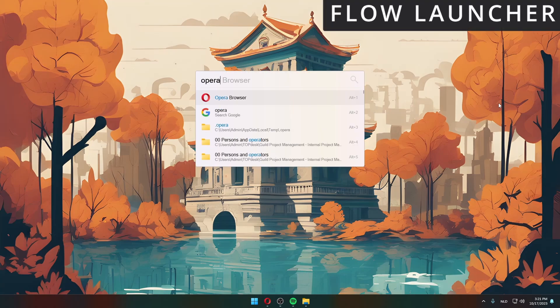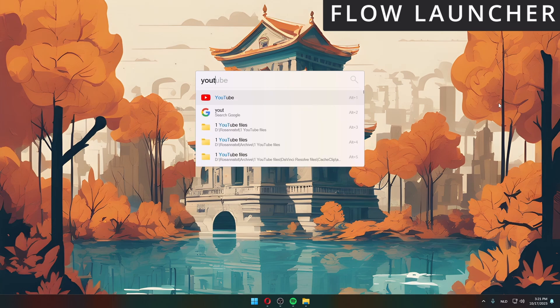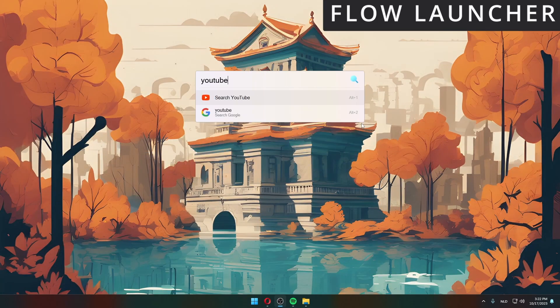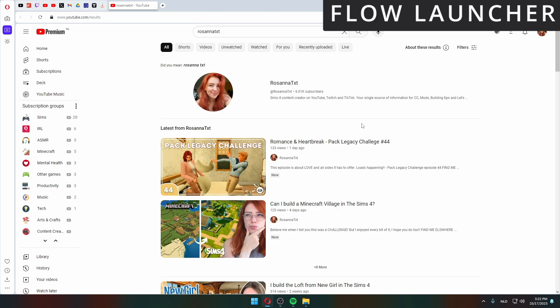Number six is Flow Launcher. This app brings something to Windows that Apple already has as a native functionality — a good and quick search bar. The app allows you to search through your apps or the web and quickly open things. Using simple prompts, it can even look through things like YouTube and help you find a video without even having to open the YouTube website. It just speeds up your workflow, which can be a massive help for productivity.